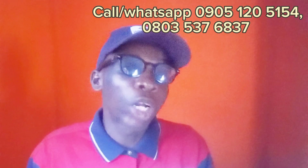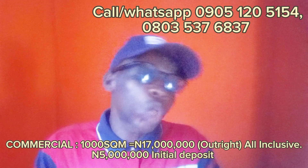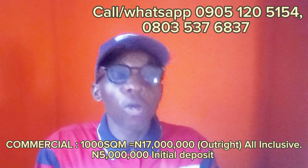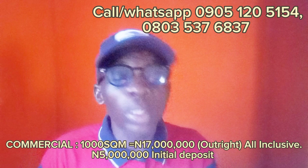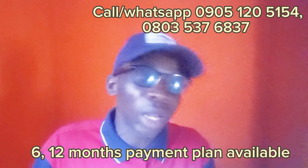For the commercial plot, it is 1,000 square meters and it goes for 17 million naira, with an initial deposit of 5 million naira — outright purchase, all-inclusive. And if you don't have money for outright purchase, a 6 or 12-month payment plan is also available.